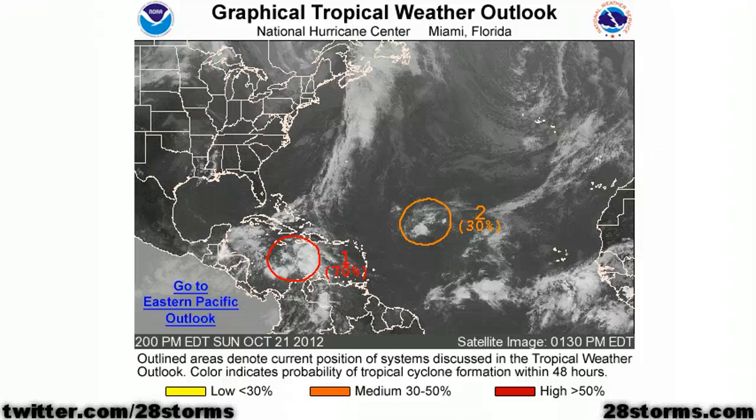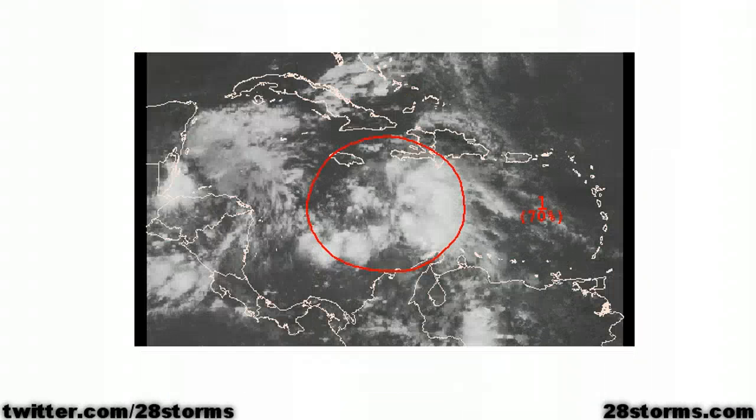This is a 28storms.com tropical weather update on this Sunday night, October 21st. As we begin with the latest Hurricane Center outlook, you can see that they have highlighted two areas. We're not concerned about the one in the central Atlantic as it poses no risk to land. However, as we work our way into the central Caribbean, the Hurricane Center has raised the 48-hour window for development to 70%.